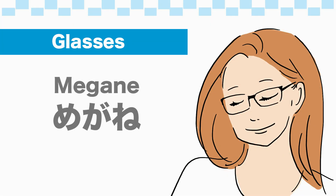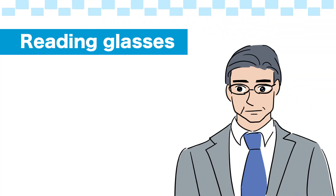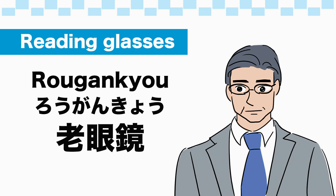Glasses: 眼鏡 (Megane). Reading glasses: 老眼鏡.